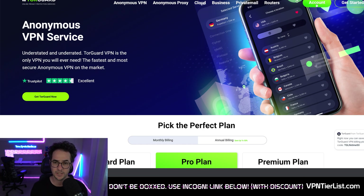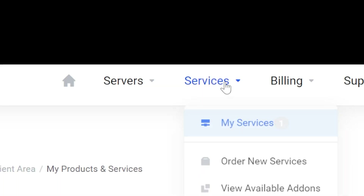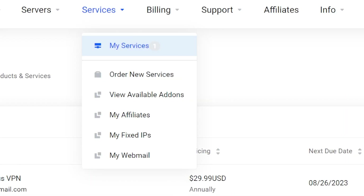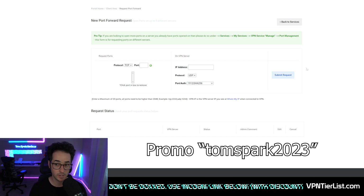Pretty much all you do is go into the account panel and you can configure the ports there. You go to your services, click the 'My Services' button, then click 'Manage' and 'Port Forward Request.' Once you're there, you request the port you want forwarded, and that's pretty much all there is to it. Extremely easy and very intuitive, so that's probably my number one option.